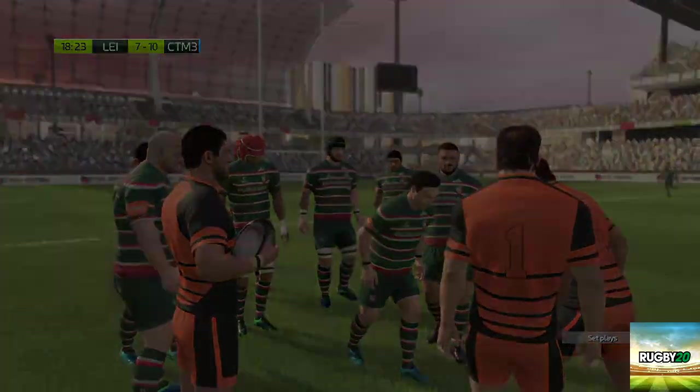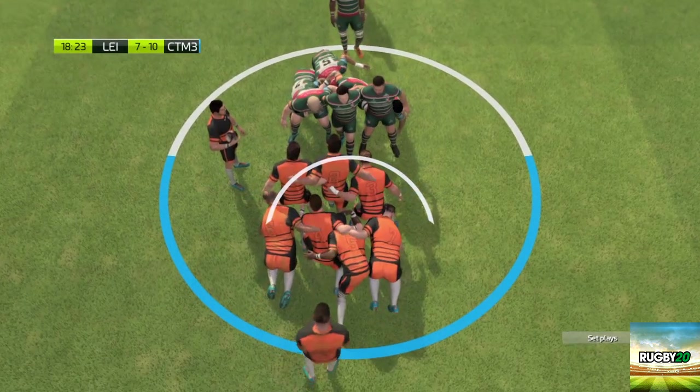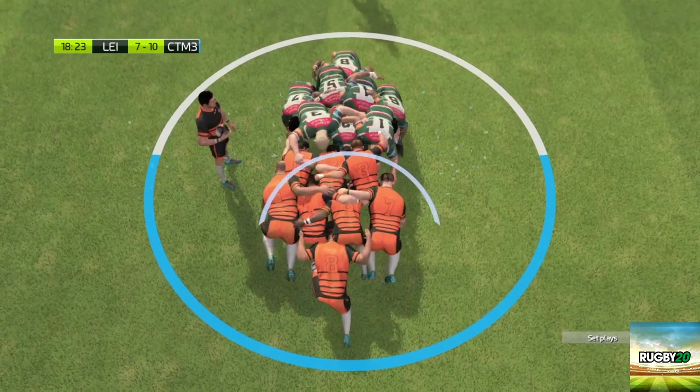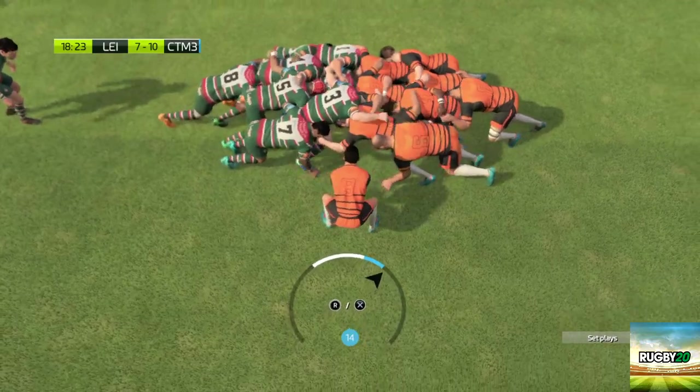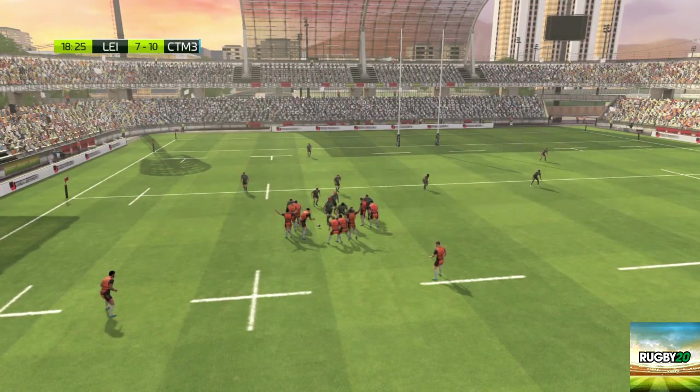Time for another scrum, somewhat 45 yards out. Crouch... Set. That's a pity — a crooked put-in. He'll be absolutely furious with himself for that.